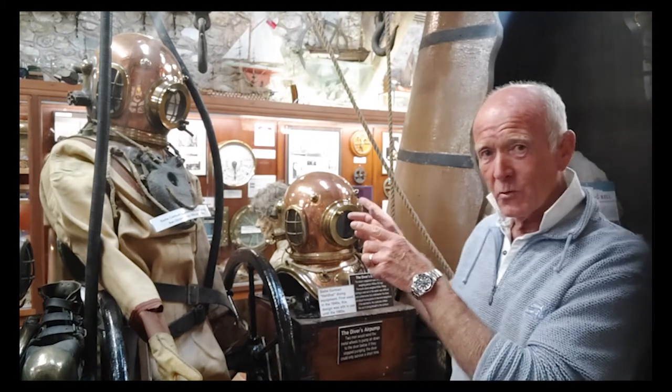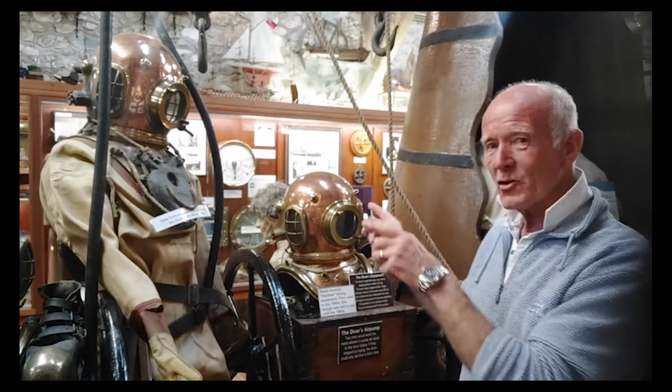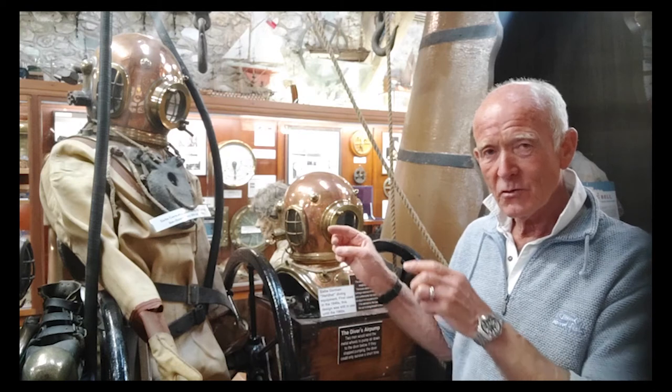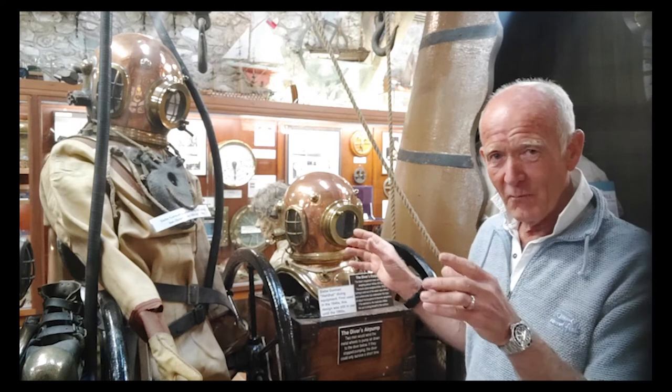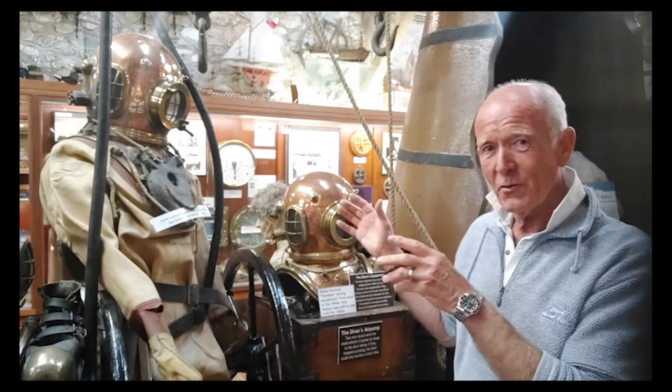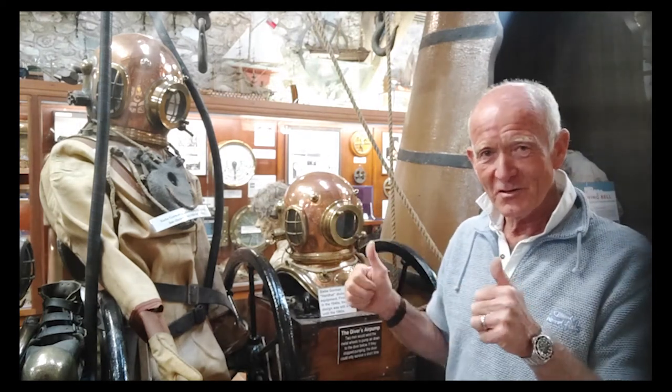This diving equipment remained virtually unchanged from the early 1800s right up to the 1960s, when it was gradually phased out. It's great fun to dive with — I've used it quite a few times and it's really brilliant stuff.